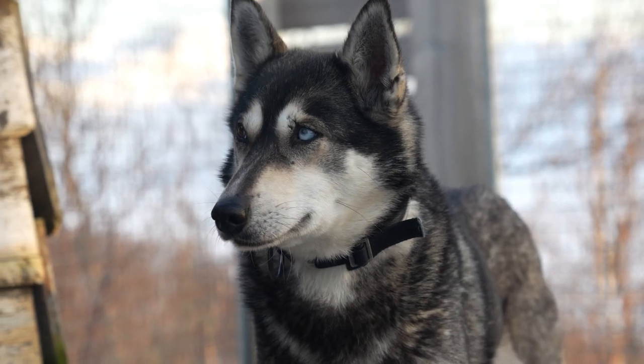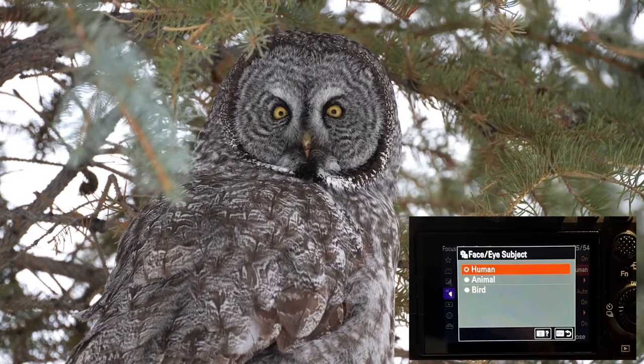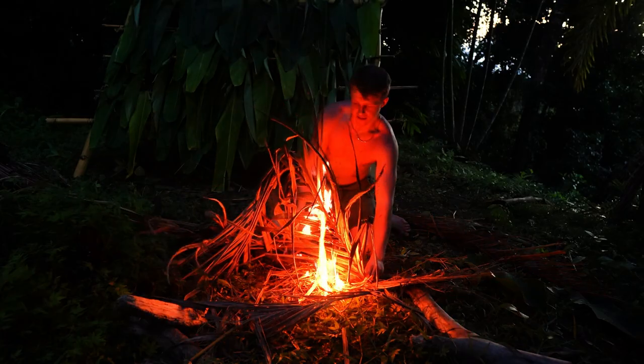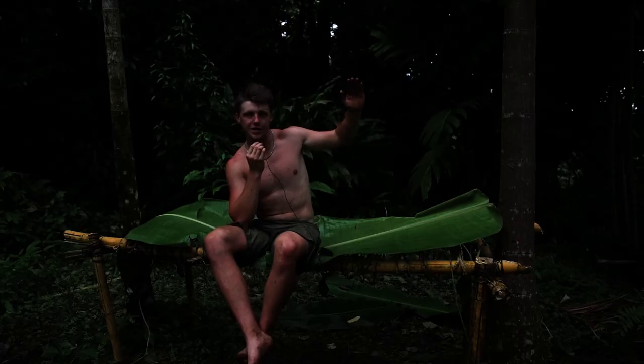On top of that, this camera has incredibly good autofocus and eye tracking. You can even set it to track human, animal, or bird eyes. And one of my absolute favorite things about this camera is its low light abilities. Sony is just notorious for being the king of low light, and this camera is no exception. I can crank that ISO and still see no noise, which is super useful for videos with a lot of low-light shots, like my jungle survival video.